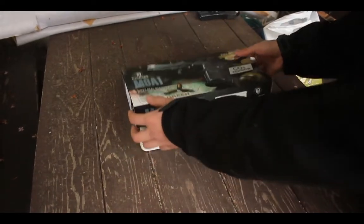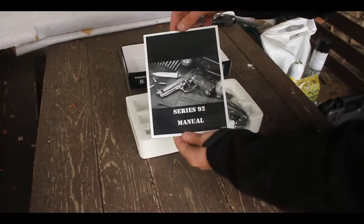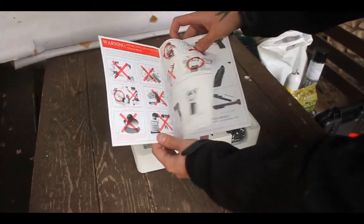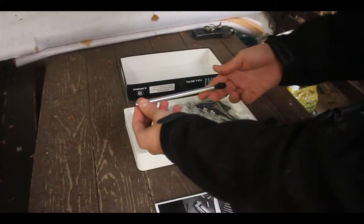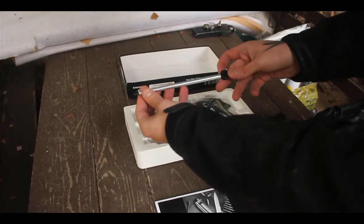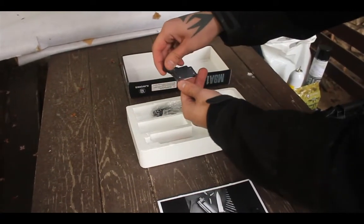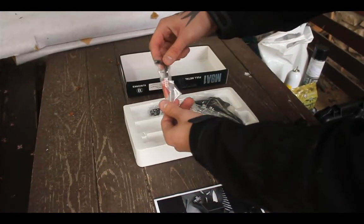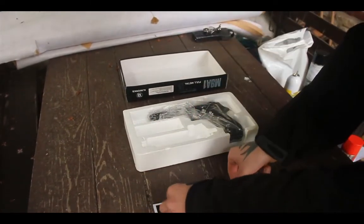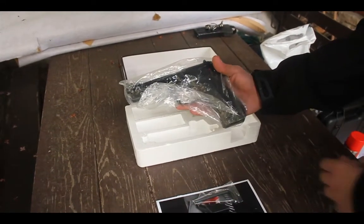Podíváme se, co dostaneme v balení pro tuto beretu. Uživatelský manuál pro sérii 92, plničku zásobníku skládající se ze dvou částí, dvojici imbusových klíčů a samotný model zbraně M9A1.